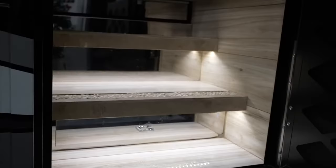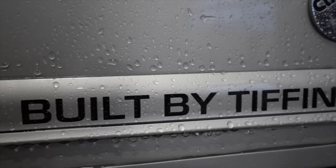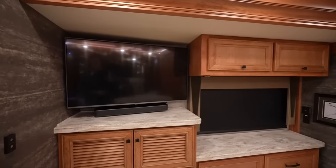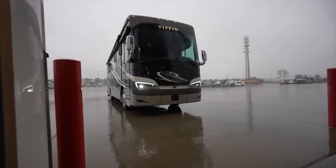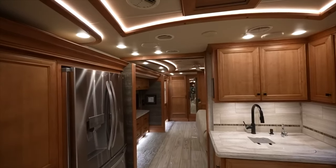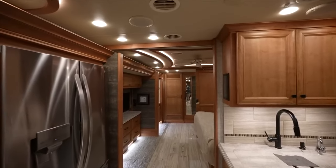The Tiffin Allegro Bus is built for luxury. This 45-foot diesel motor coach starts around $500,000, offering residential-style amenities to enhance life on the road. Inside the Allegro Bus, spread out in the open-concept living space, whip up a gourmet meal using the full-size refrigerator, convection microwave, and dishwasher, then sleep soundly on the King Beds Dual Sleep Comfort Mattress.